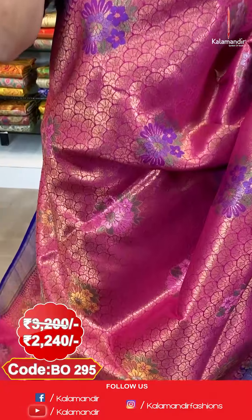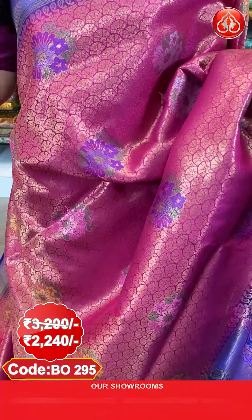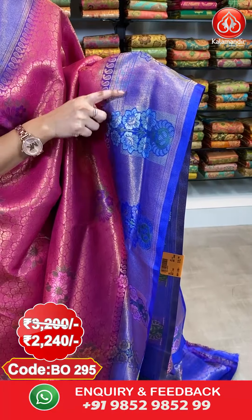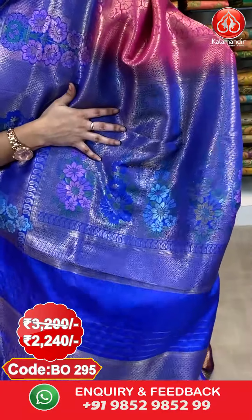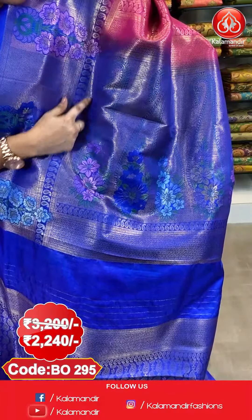Next saree — a very beautiful combination of pink and royal blue colour. All over the body we have got mushroom brocade and floral booties in golden zari and mina. Here comes the border — a contrast border with small diamond brocade, pastel weave, cross lines and flower rose motifs in golden zari and mina. And the pallu — contrast pallu with brocade and very huge pastel floral motifs in golden zari and mina.